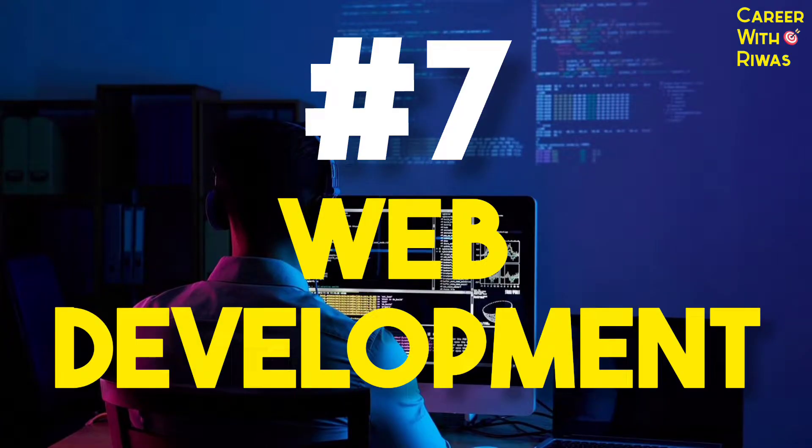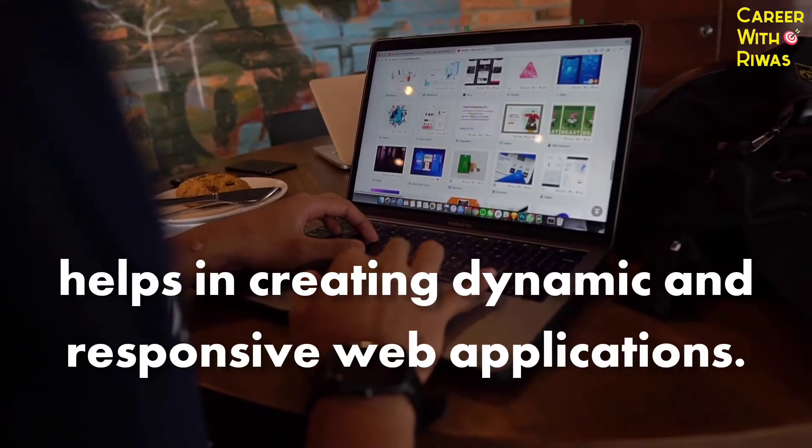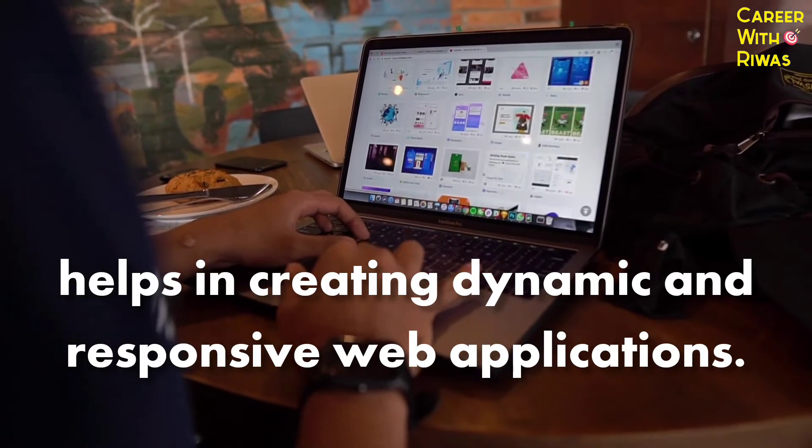Number 7: Web development. Understanding front-end and back-end technologies helps in creating dynamic and responsive web applications.